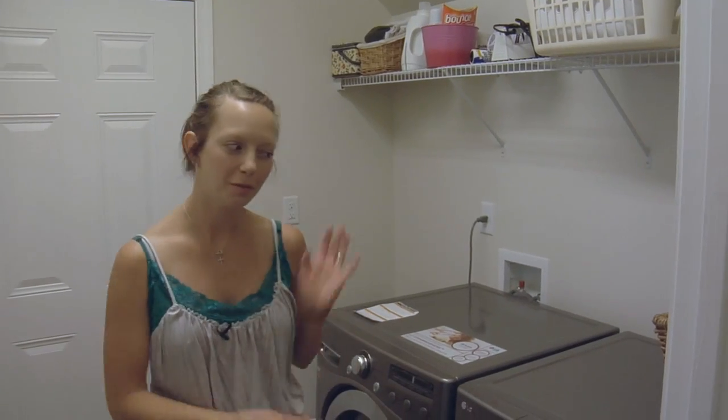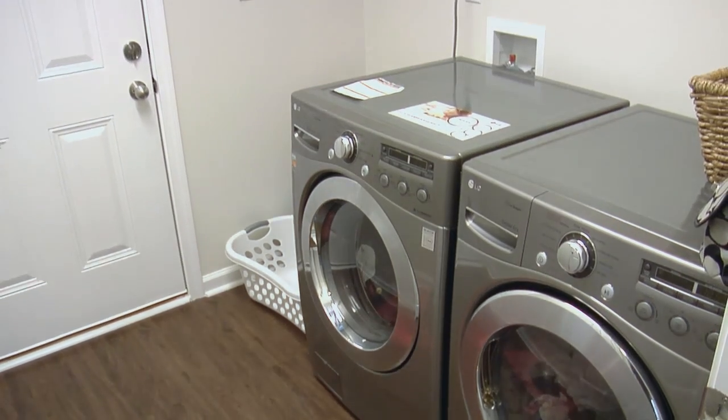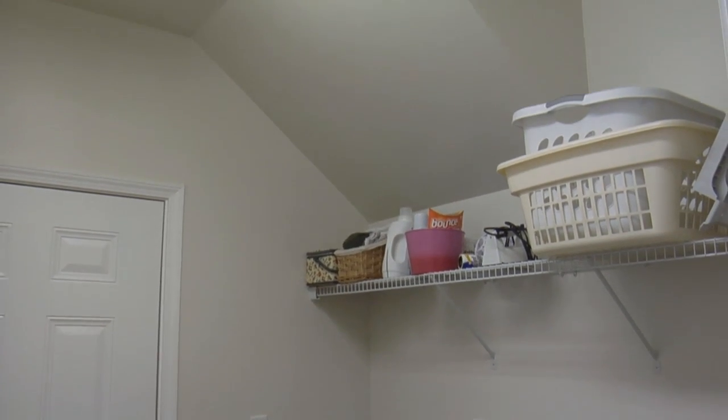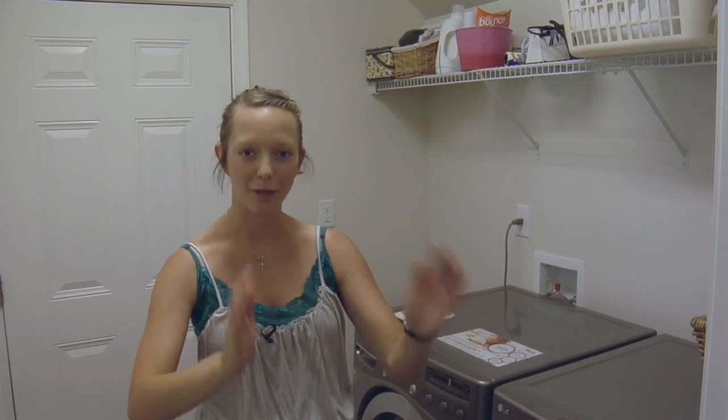This is the laundry room — clearly where we do our laundry — but we also call this the mudroom because it's off the garage. Anytime my husband's outside doing all of the things that boys do outside, I ask that he come in here first and dispose of everything dirty on my floor in here so that nothing dirty goes on my floor out there.